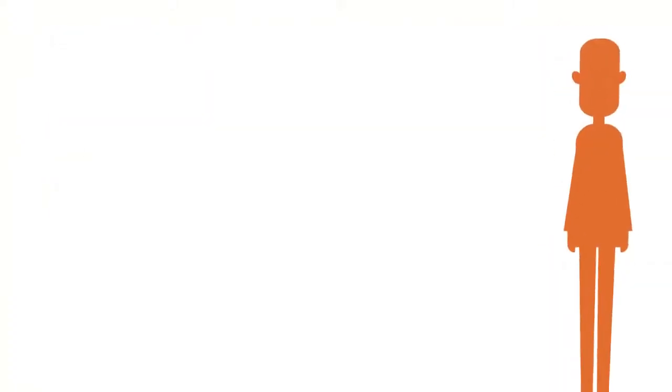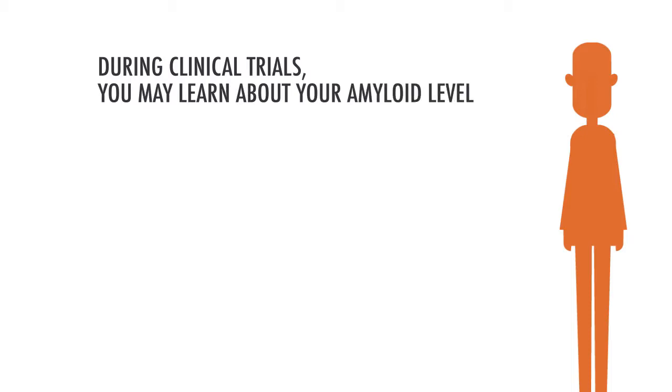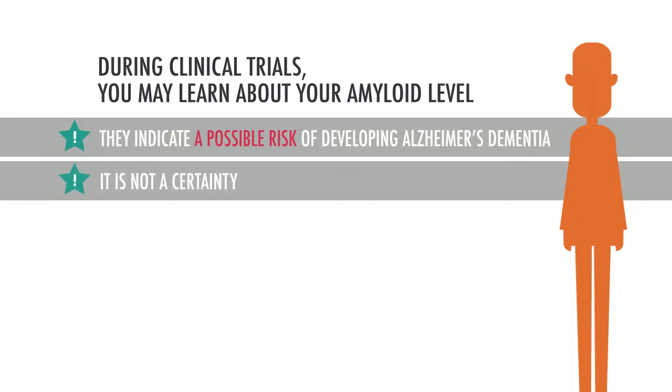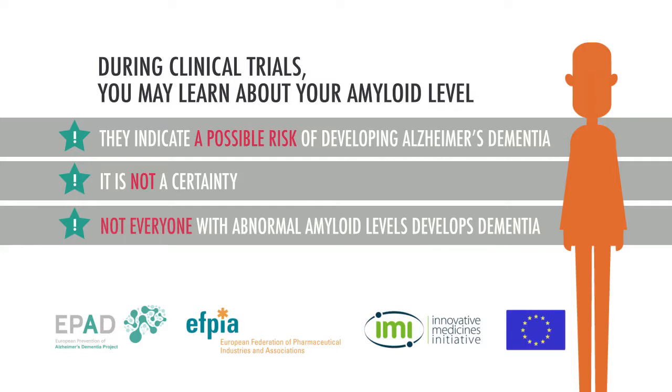In short, if you are invited to the clinical trials, you may learn about your amyloid status. Please consider this information before you decide to join ePAD. However, abnormal levels do not mean that you will develop Alzheimer's dementia. If you have any questions, please don't hesitate to contact us.